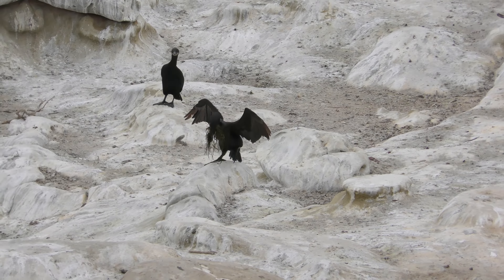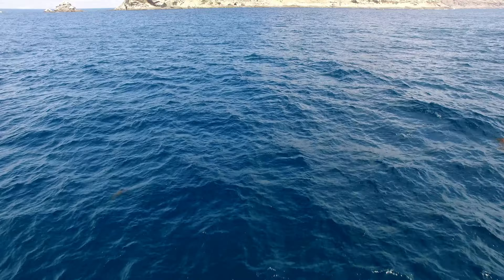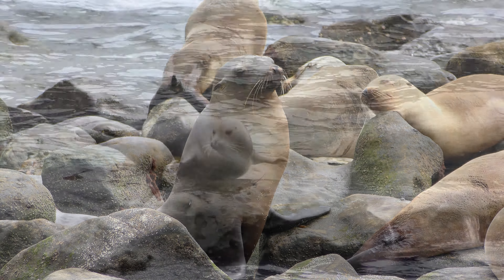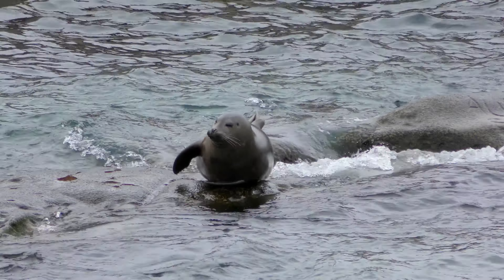At the edge of America lies a group of magical isles. These are the Coronados. This is where the Coronado escarpment rises above the surface, providing a home to an astonishing diversity of life.